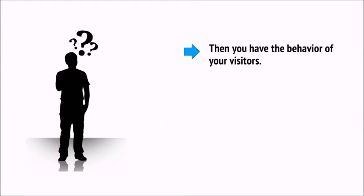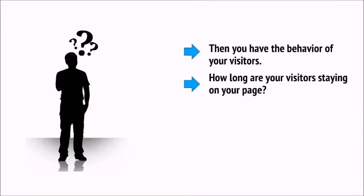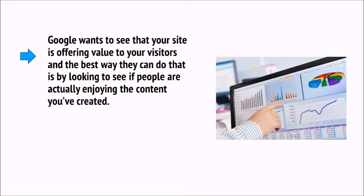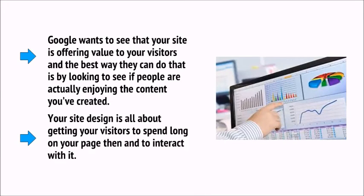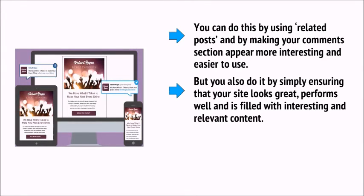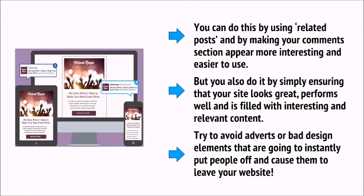Then you have the behavior of your visitors. In other words, how long are your visitors staying on your page? Do they click a lot of internal links? Do they scroll down the page? Are they leaving comments? Google wants to see that your site is offering value to your visitors, and the best way it can do that is by looking to see if people are actually enjoying the content you've created. Your site design is all about getting your visitors to spend a long time on your page and then interact with it. Try to avoid adverts or bad design elements that are going to instantly put people off and cause them to leave.